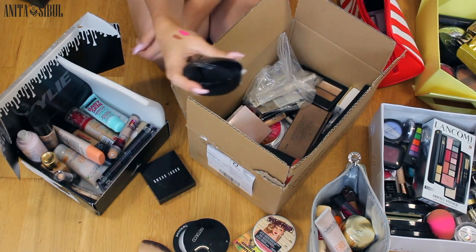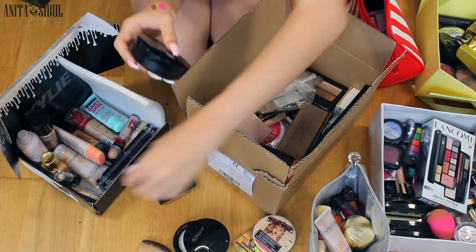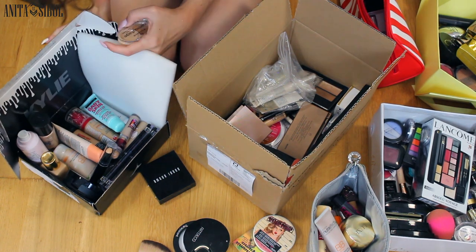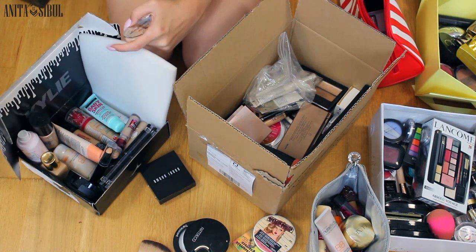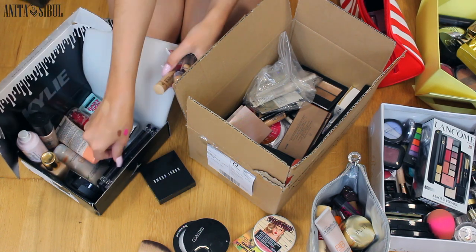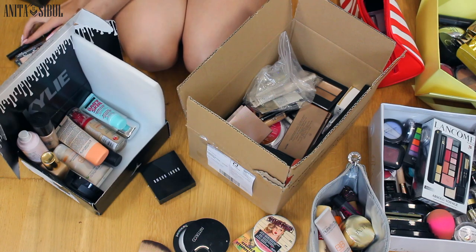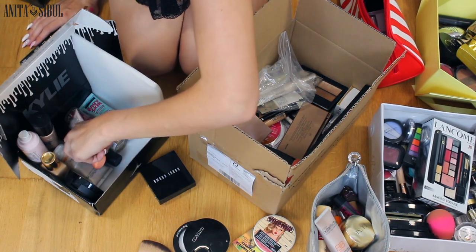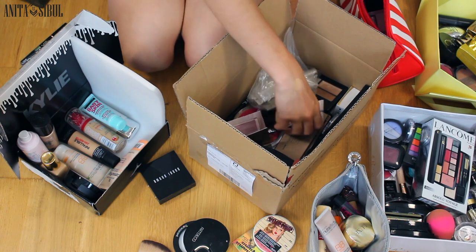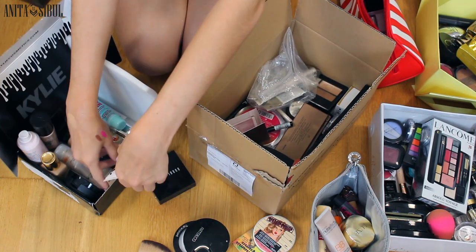I forgot about this — Holika Holika BB cream. I'm going to change my mind and take the concealers out of here, and put them together with powders. Here we're going to have only the primers and foundations. Another foundation — an A1 Mark line.